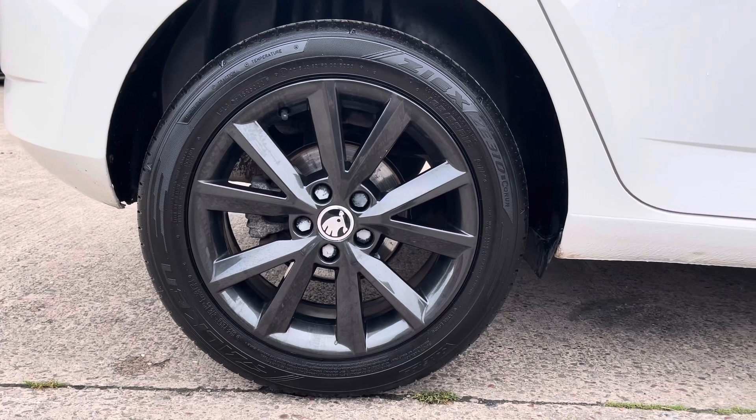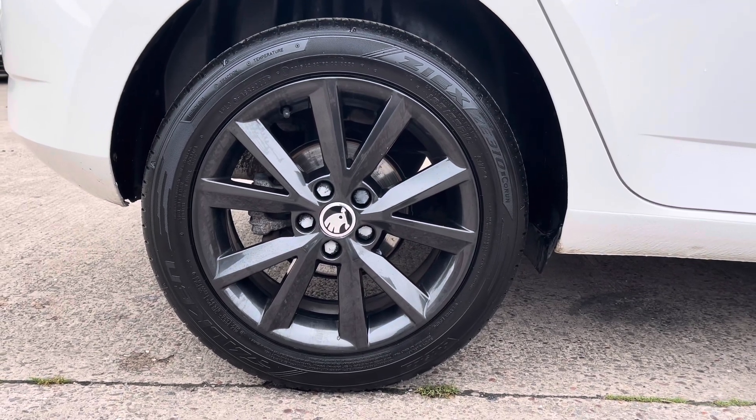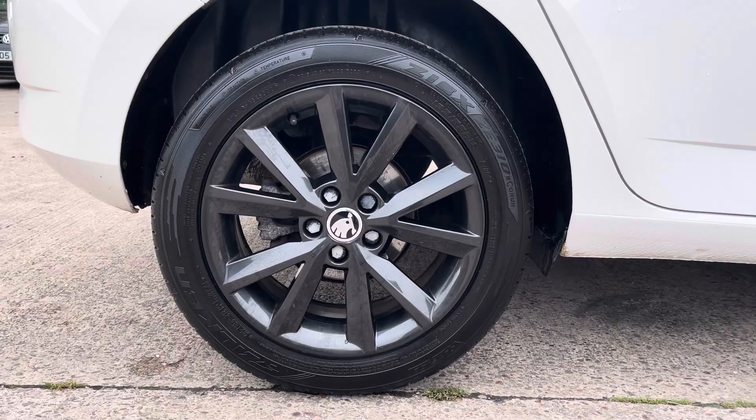This particular model sits on these gorgeous gun metal grey 16 inch alloy wheels, which provide a nice offset to the colour of the vehicle's paintwork.